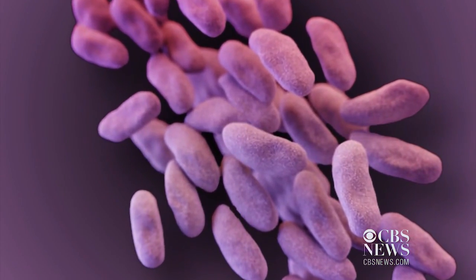doctors hope to cut down on the overuse of antibiotics, which has led to the rise of antibiotic-resistant superbugs. The more antibiotics someone takes, especially when they don't need them, that does expose them to other effects on their overall health and also puts them at high risk for developing resistant infections later on.